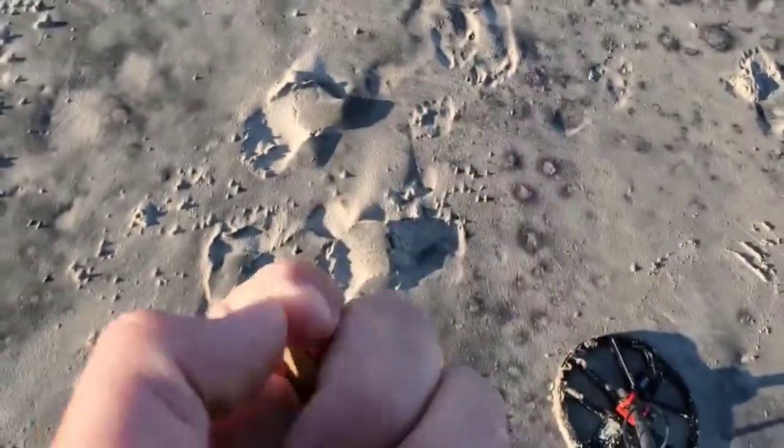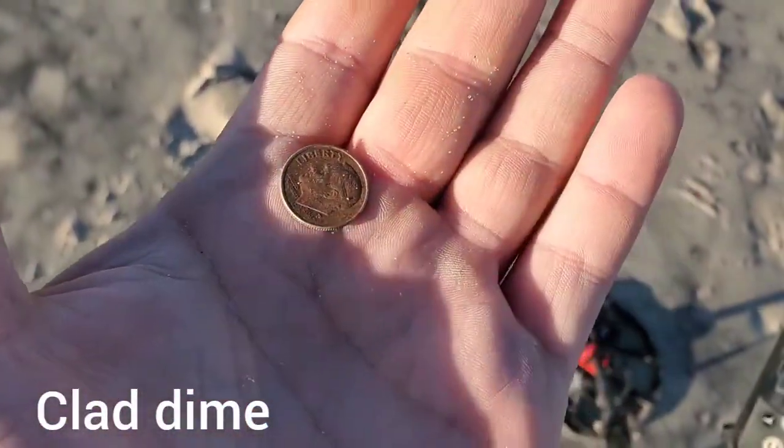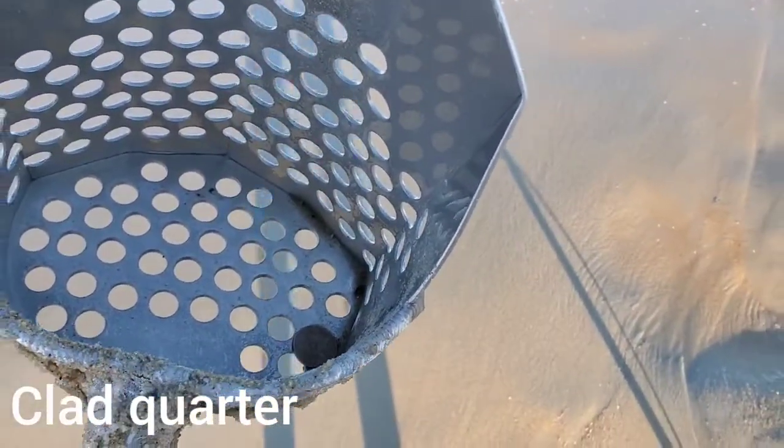First target is a dime — modern dime. There's some black sand out here, so let's keep at it. The second target is a quarter. The air looks fairly modern. We've got a good little line of heavy targets. Let's keep going.